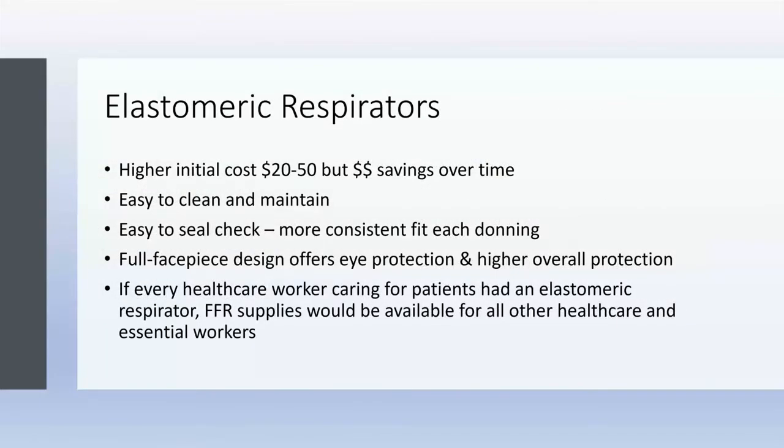On the other hand, elastomeric respirators — while initially more expensive — will save a huge amount of money over time, because you do not need to keep buying the facepiece. You might need to buy some components: the valves, eventually the straps, and certainly the filter cartridges. They are easy to clean and maintain — that's how they've been designed — and there are well-established cleaning, decontamination, and disinfection protocols. They are quite easy to seal-check, easier than a filtering facepiece respirator, and more consistently fit each time you don them because of their design. The full facepiece design offers eye protection and a higher assigned protection factor of 50 when quantitatively fit tested. If every healthcare worker caring for patients had an elastomeric respirator, imagine how many supplies would be available for other healthcare workers and essential workers who need them.